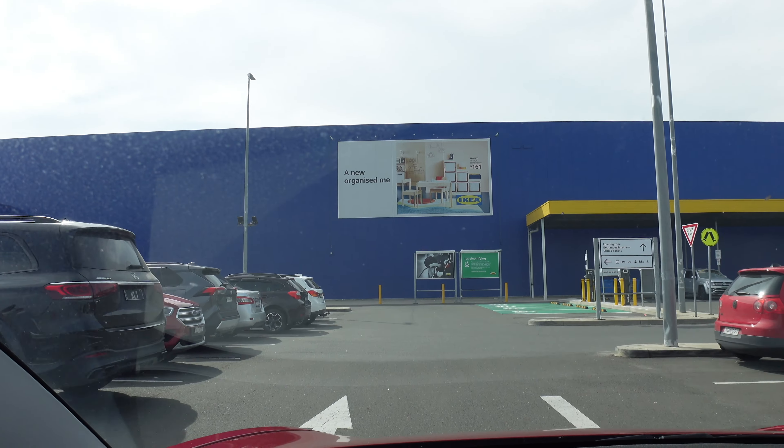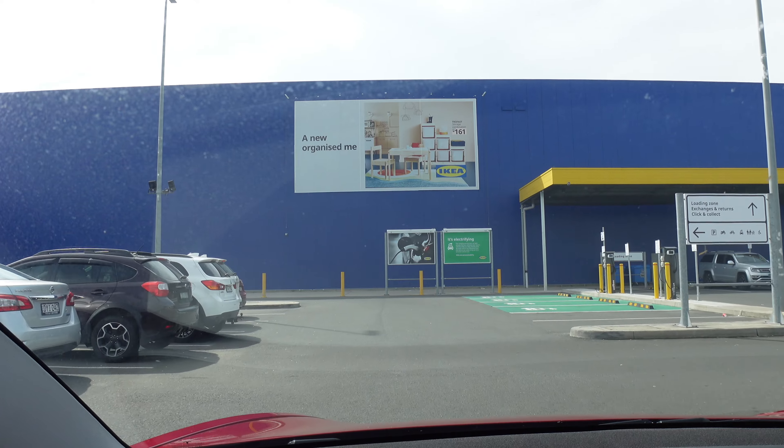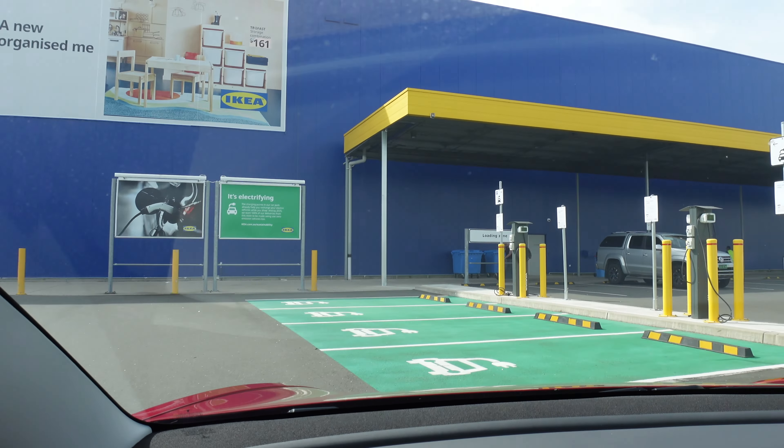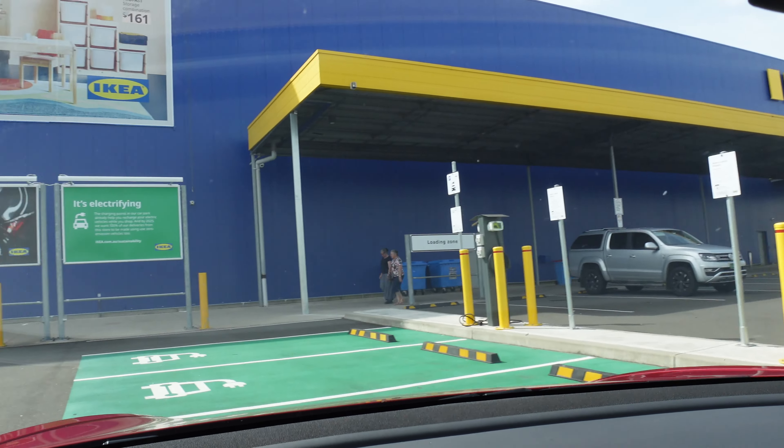Well marked — look at that, four spots! Four spots, how nice. Let's take one of the middle ones.